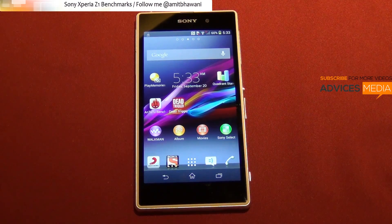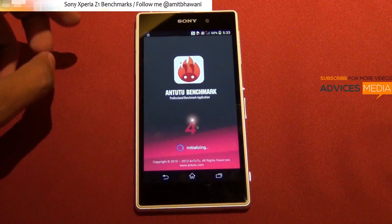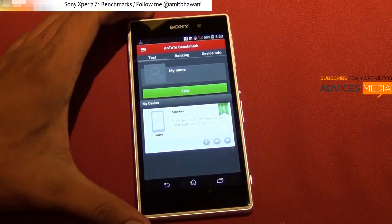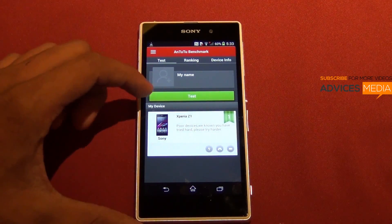First off, we are going to run the Android benchmark application, which is the benchmark version 4.0 app, and we are going to check out the score of the same. This is going to take a few minutes for the test to complete. It's a pretty powerful device, so you can expect pretty high scores.